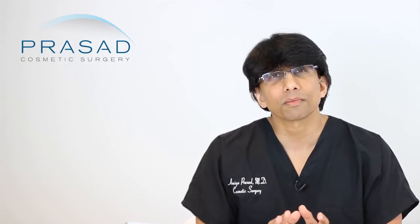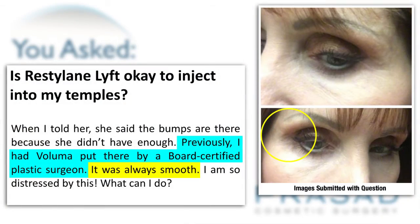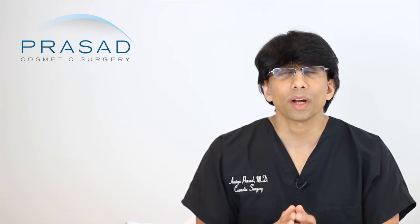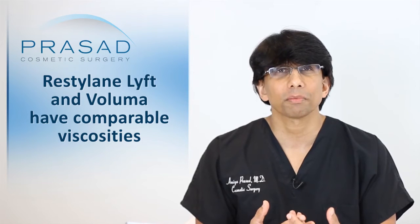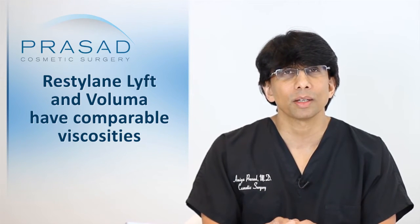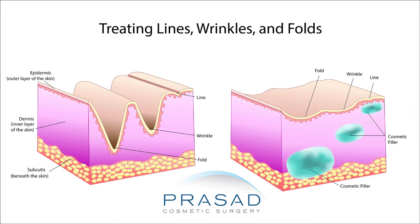What you experienced with the surgeon before was the surgeon's confidence in their ability to place the material in an artful way at a deeper level, which resulted in a smoother appearance. I don't think you have to blame the material — Restylane Lift and Voluma have comparable viscosities, so it's not like you are using a very thin material versus a thick material. It really comes down to the level of placement.